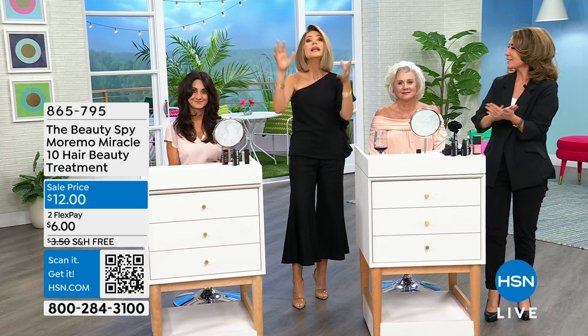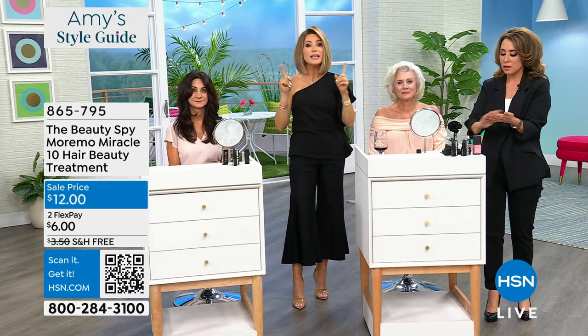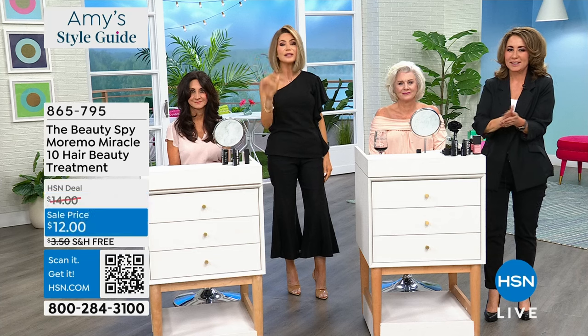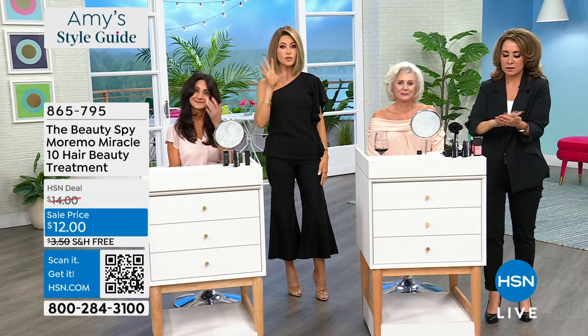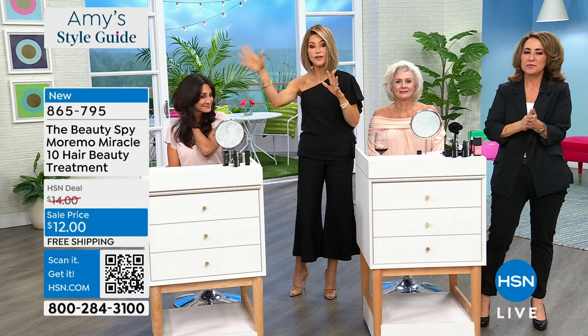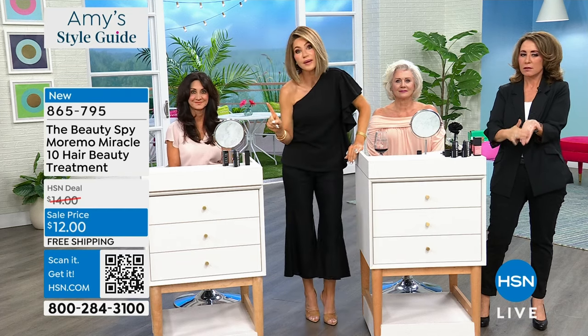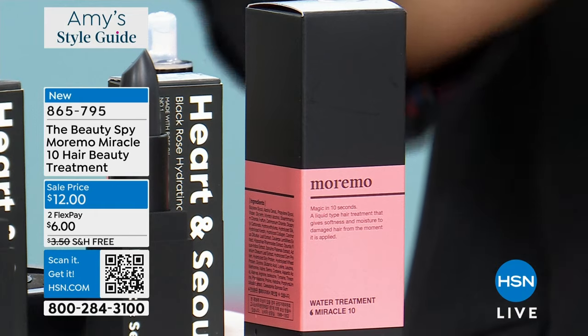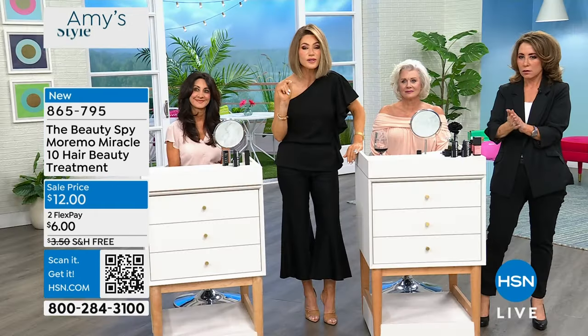Now it's time for the Beauty Spy to launch their number one. This is a new size. The number one most talked about with 18 million social impressions is Maremo, which means 'more moisture.' If you've heard about it but you don't want to invest $40 or $50, do you see that sale price? This is $12. It's a smaller size — not the full eight ounces. $6 gets it home, and it's free shipping and handling.